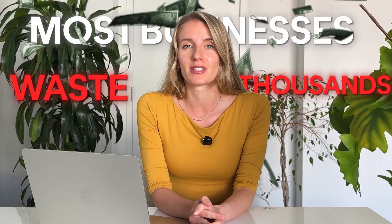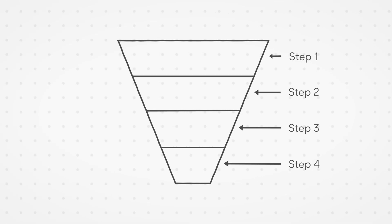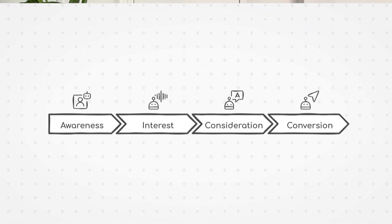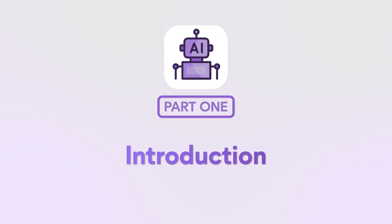Most businesses waste thousands of dollars and miss out on consistent sales or conversions from a marketing funnel that doesn't work, because they overlook at least four critical steps for generating leads and income that should be backed into every single marketing process. In this video, I'm going to show you how AI agents can automate every step of your marketing from awareness to conversions, and at the end I'll show you how I personally automate all my work.